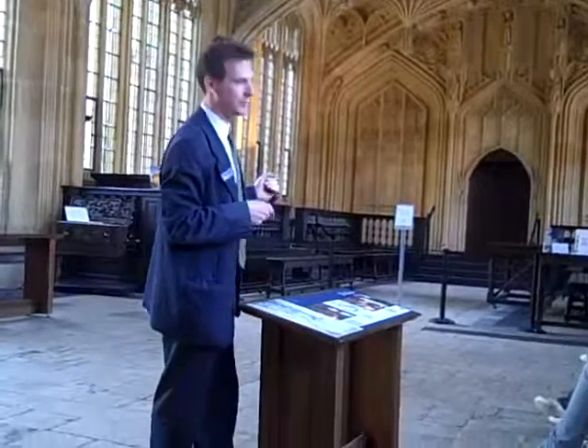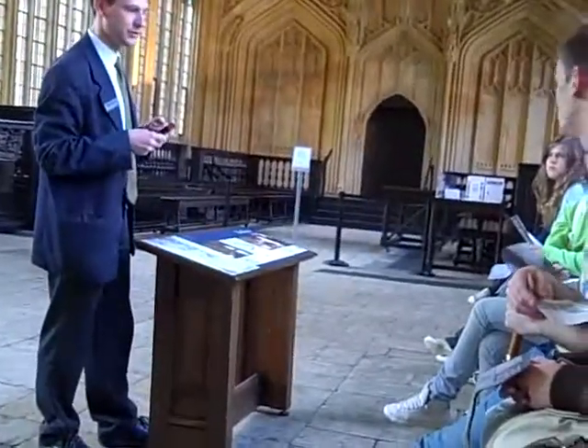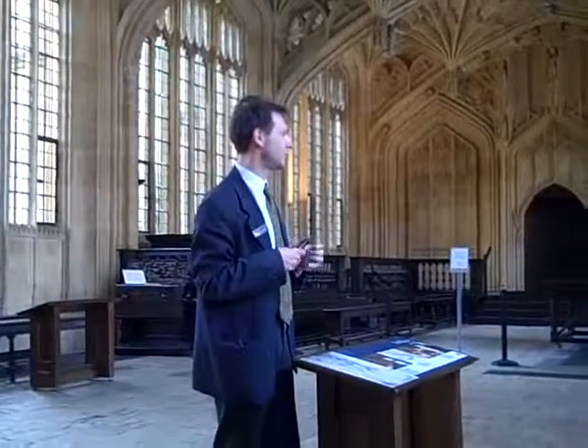The other thing is that university examinations are still called public examinations. The reason for that is these benches you're sitting on now, which come from the 1670s, when the general public and the peers and colleagues of the student being examined were allowed to come in here and disagree with what he was saying. That's why they're still called public examinations, even though today they are not.